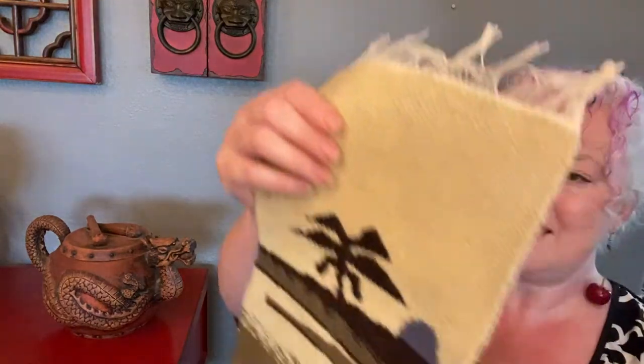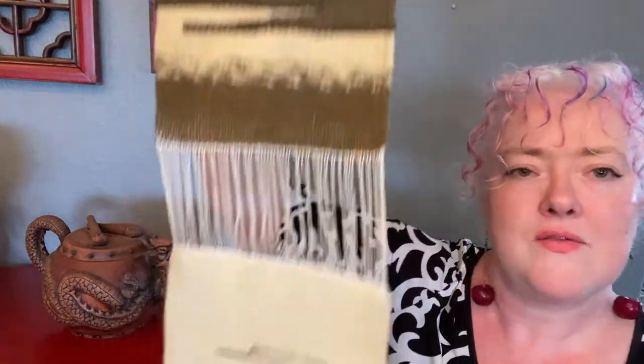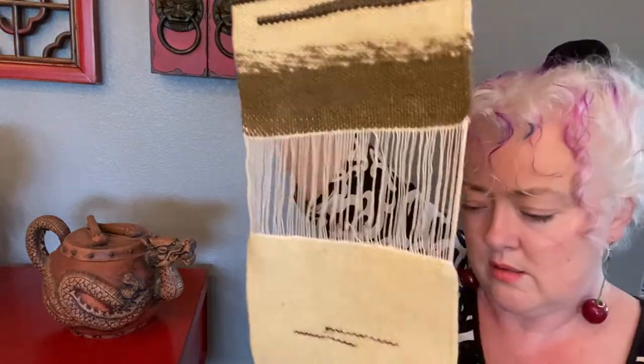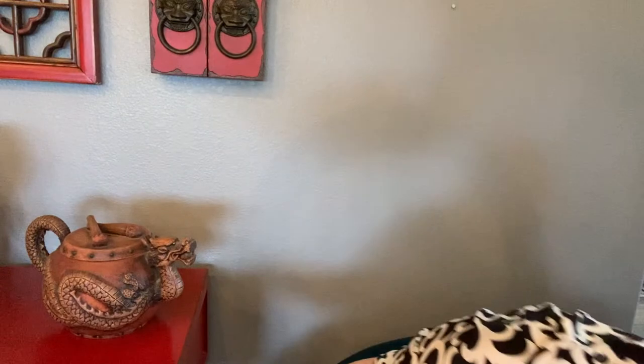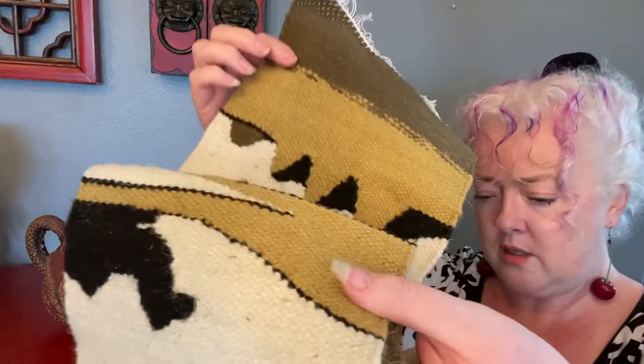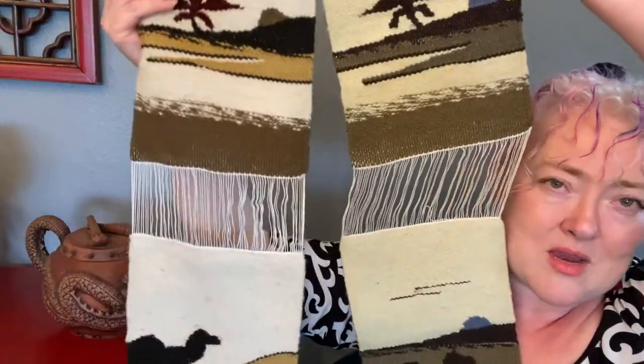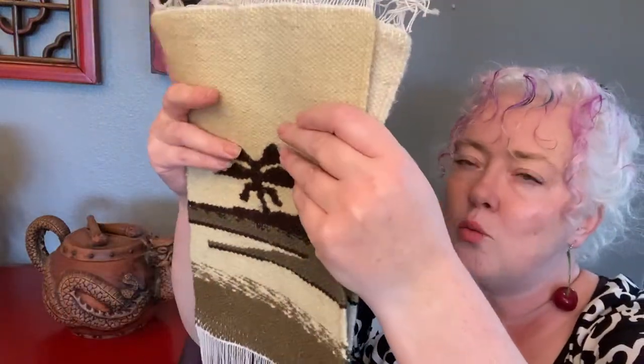This looks like a wall hanging with no real place to hang it — there's a stringy part in the middle, there's a camel, an oasis. There's another one — this one's longer. I wonder if these were all originally one piece. So we've got another oasis, another camel, and some mountains. There are two pieces: one with two panels and one with three. They feel woolish and woven. I bought them at the rummage sale.